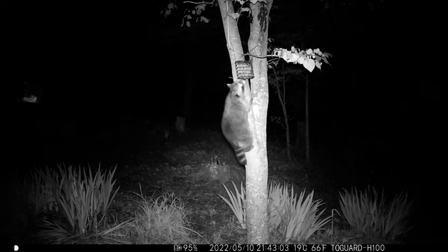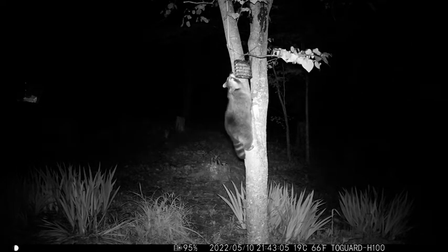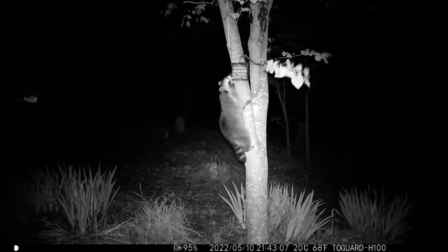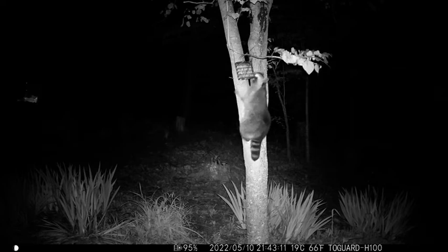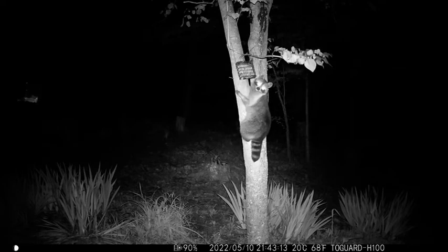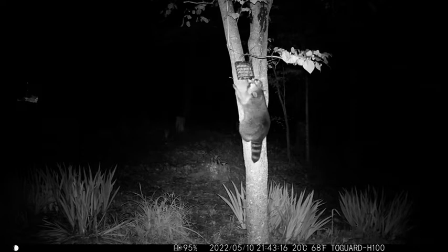This is a marauding raccoon we have around the house. He has stolen two suet feeders and hauled them away somewhere — we have no idea where they're at.